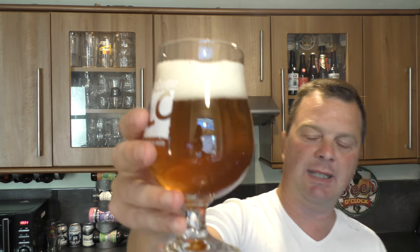Right, here we go. Let's dive in. Cheers everybody. Oh. Oh, that's really different. That's really different, but I really like it. Stone the crows. What a beer. What a different beer.